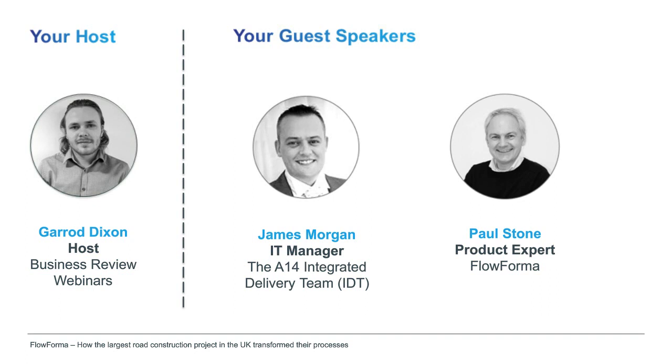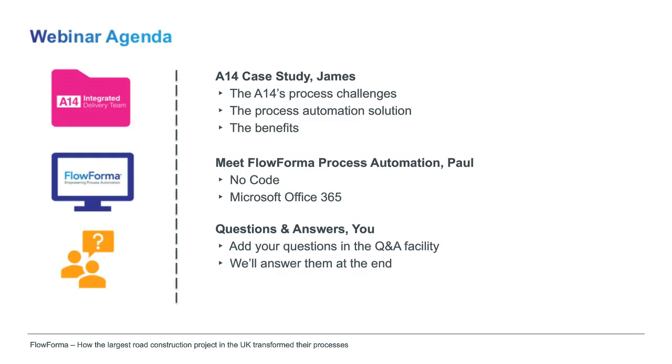Today's guest speakers are James Morgan, IT manager of the A14 Cambridge to Huntingdon Improvement Scheme, which is the largest road construction project in the UK — a £1.5 billion joint venture between Costain, Skanska, and Balfour Beatty. James is here as a FlowForma customer to show how his team took the fast road to process perfection. We also have Paul Stone, FlowForma's go-to product expert, who works closely with US and UK clients and is dedicated to empowering business managers to automate processes smarter without any coding required. Over the next 60 minutes, James will share insights into the process challenges the A14 faced, then Paul will demonstrate the tool, followed by a Q&A session.